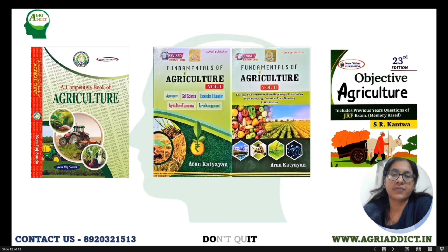For general agriculture, I referred to Inga Sunda and Arun Kartaya. After reading chapters from this book, I referred to Arun Kartaya for the objective part. I would recommend reading general agriculture for at least one hour a day — it will definitely help you for ICAR JRF as well as for state exams and CUET.